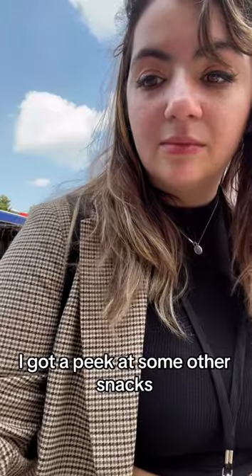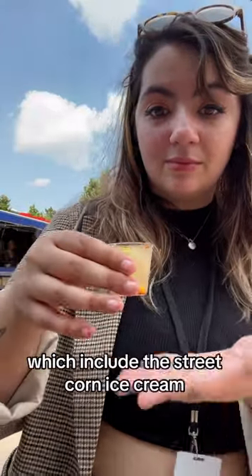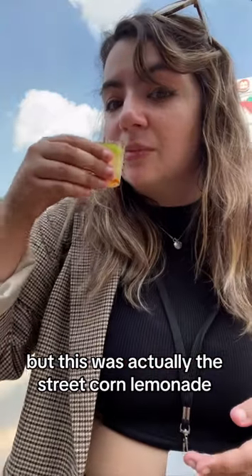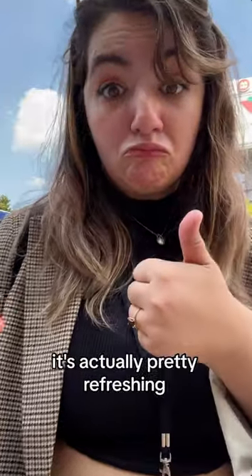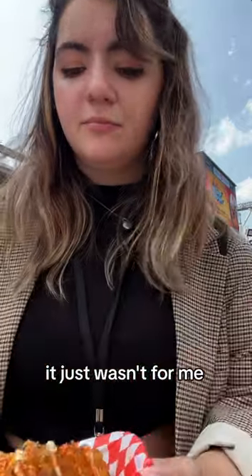Before taking any more samples, I got a peek at some other snacks, which include the Street Corn Ice Cream, which looked pretty crazy. But this was actually the Street Corn Lemonade. It had tajin and a little bit of pickle — it's actually pretty refreshing, especially if you like corn. I found it a little disappointing, just wasn't for me.